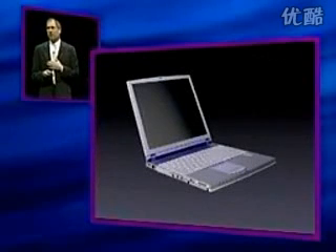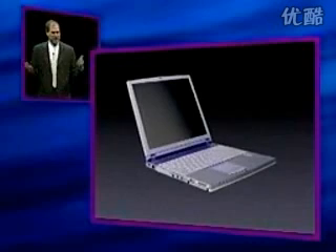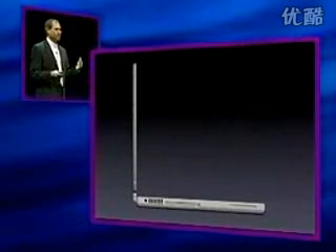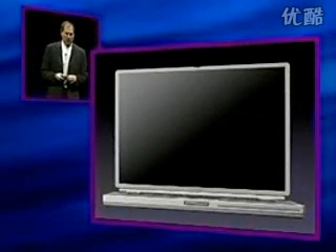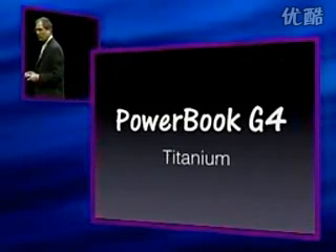We admire Sony. We love Sony. We aspire to be as good as they are. And in this case, I think the PowerBook has succeeded. I think the PowerBook is now the sexiest portable in the world. PowerBook G4 titanium.